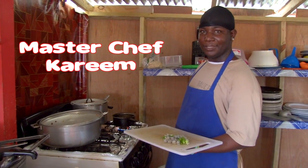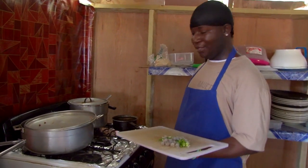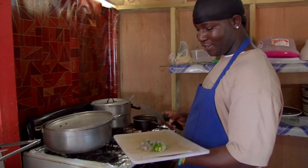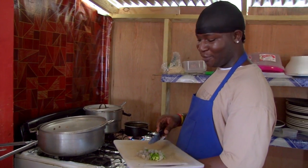Alright, Kareem, we're getting the lobster ready. Can you tell me what to do? Yes, I'm making the stuffing for the lobster. First, you put in a little butter, we use onion, tomato, bell pepper, and shrimp.